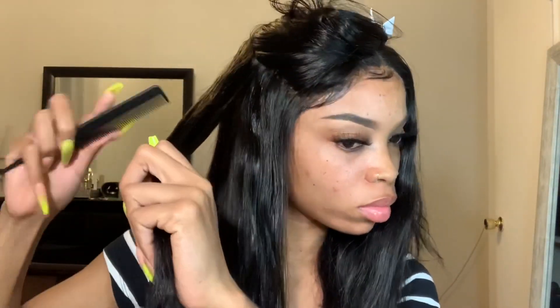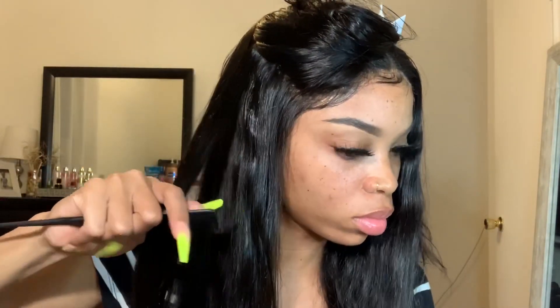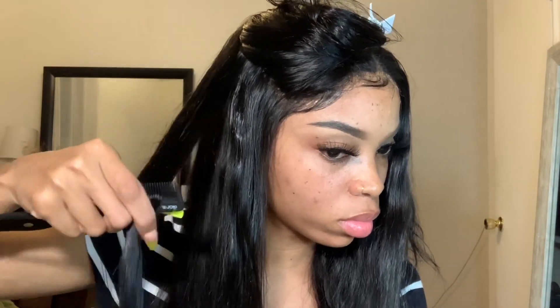I know y'all see me struggling with this comb, but there is this comb technique I can't seem to figure out. So yeah, just watch me struggle!